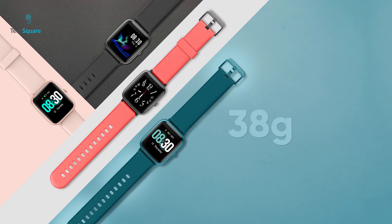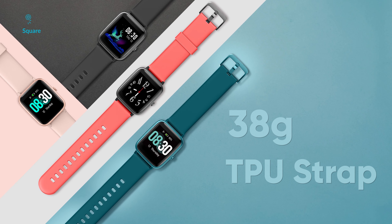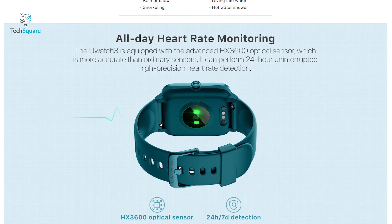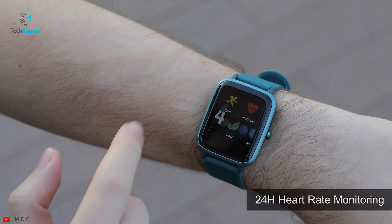It has a 38-gram ultralight metal body with TPU strap which offers all-day wear comfort. Equipped with the advanced HX3600 optical sensor, it can perform 24-hour uninterrupted high-precision heart rate detection.